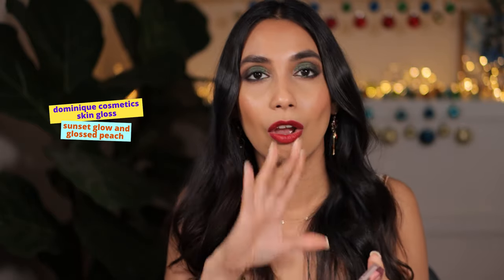In second place I have the Dominique Cosmetics Skin Glosses — I've done a whole video on these. This is the shade Sunset Glow and it gives a slightly dewy, glossy look to the cheek. It's not too sticky but it does have some tackiness. It's absolutely beautiful.